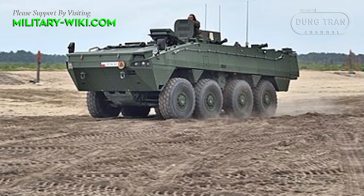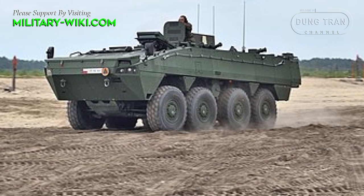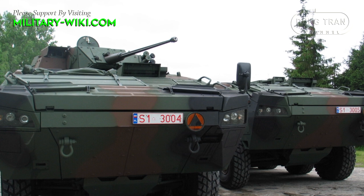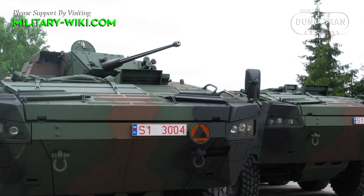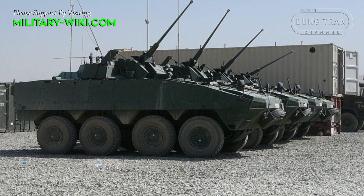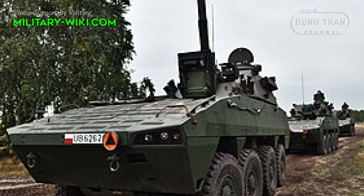Currently, Rosomak is the core of the Polish ground forces. Similar to the Patria AMV, the Polish 8x8 Rosomak is available in several variants: armored personnel carrier, infantry fighting vehicle, anti-tank missile carrier, self-propelled mortar, or ambulance.